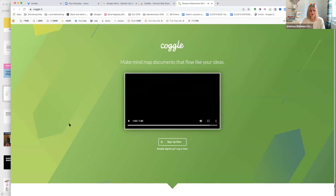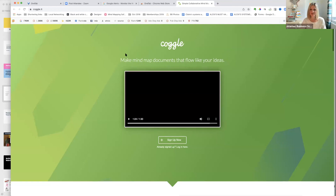That is Coggle. I also use MindNode as another alternative for mind mapping. If you like to work that way, have a look at Coggle or you can do it manually, but it's quite a good way to organize stuff. Does anyone else do mind mapping? You always feel really organized.